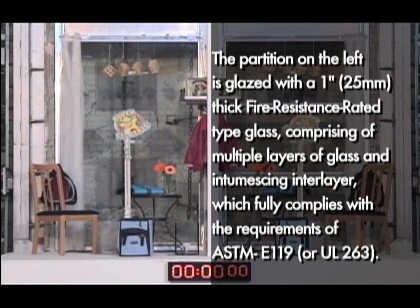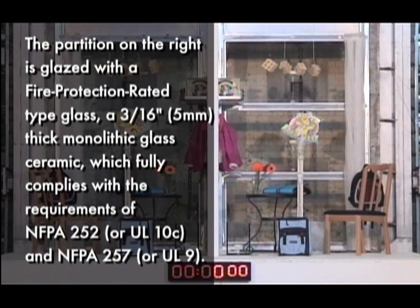The partition on the left is glazed with a 1-inch thick fire-resistant rated type glass comprising multiple layers of glass and intermeshing interlayer, which fully complies with the requirements of ASTM E119. The partition on the right is glazed with a fire-protection rated type glass, a 3/16-inch thick monolithic glass ceramic, which fully complies with the requirements of NFPA 252 and NFPA 257.